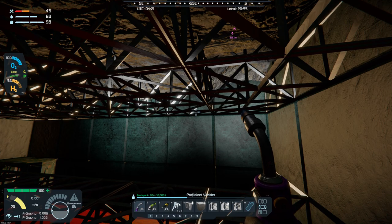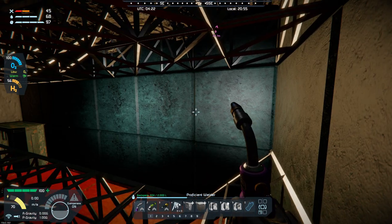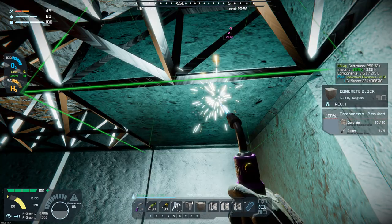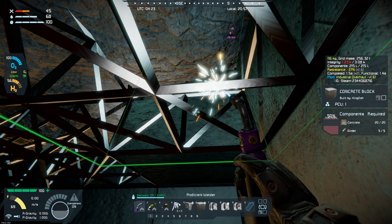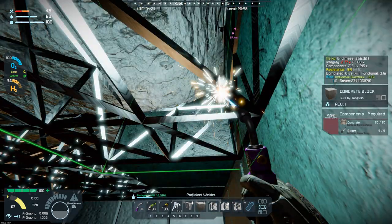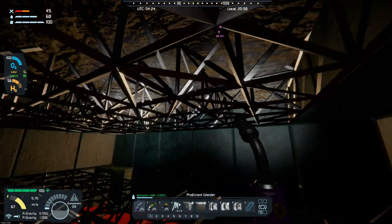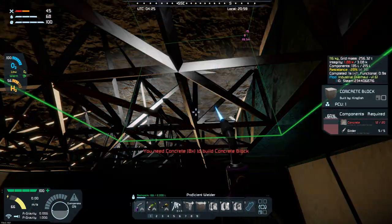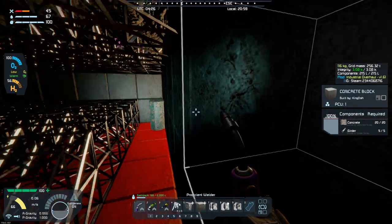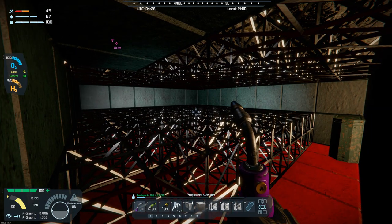I've got a few cement blocks on me so I can start welding these up. Once I get these all welded up I will take out the scaffolding on the floor. Next time I catch back up with you I should have the ceiling all in and the scaffolding on the floor out — I will see you in just a little bit.